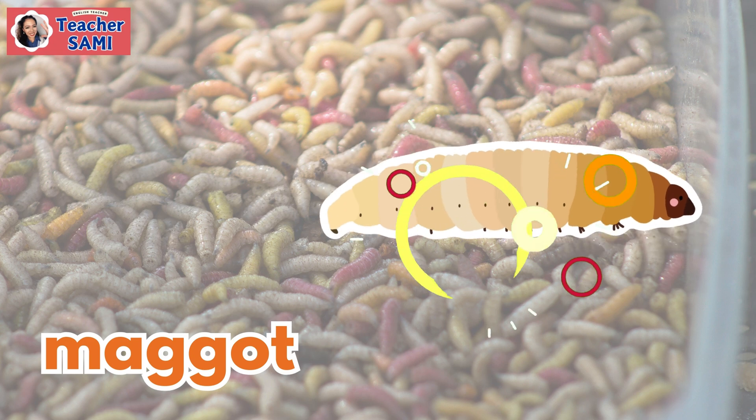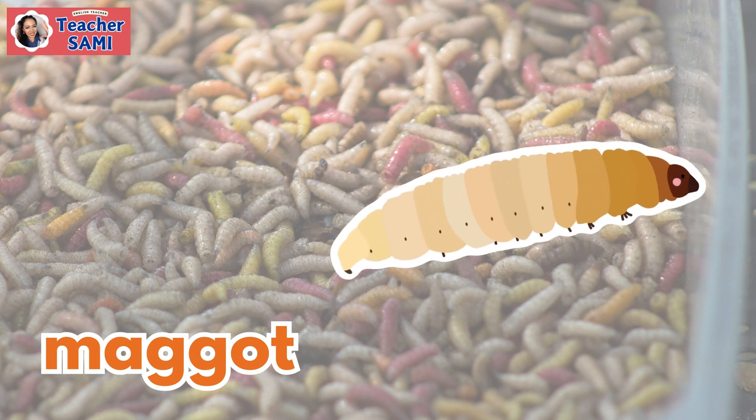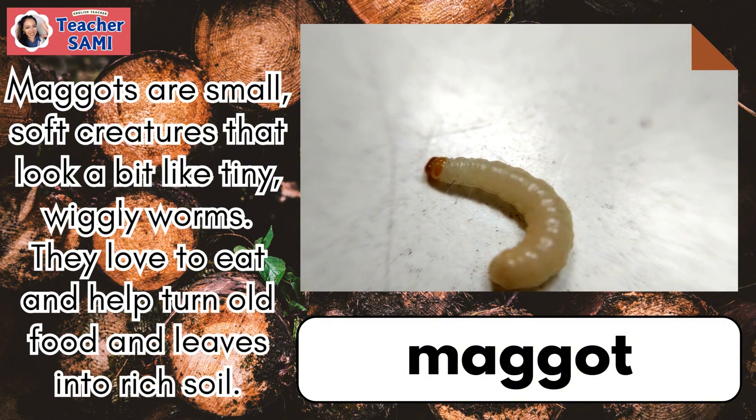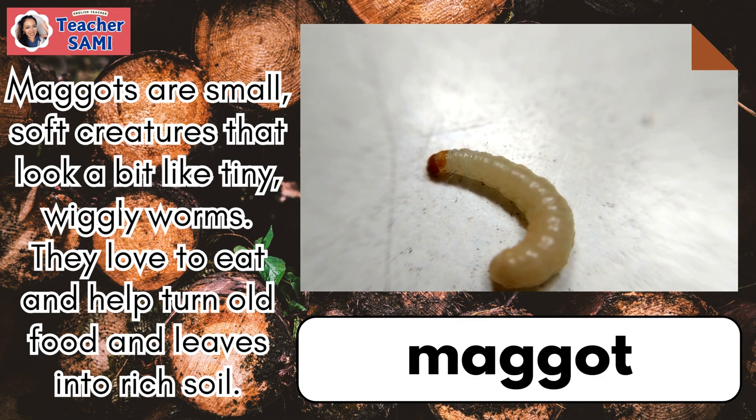Maggot. Maggots are small, soft creatures that look a bit like tiny wiggly worms. They love to eat and help turn old food into rich soil.